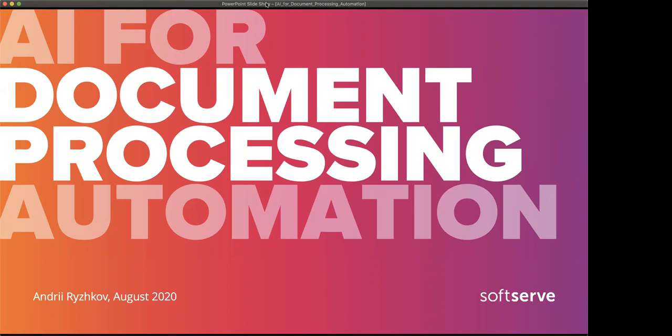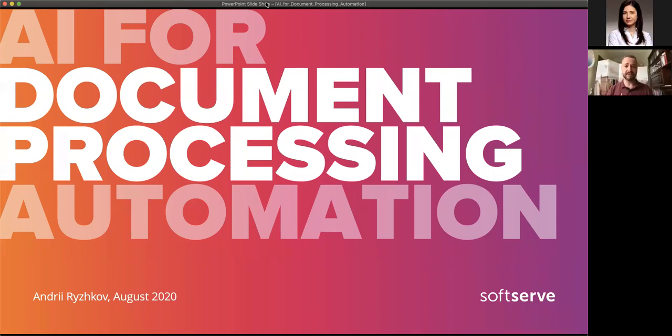Today I'm going to talk about document process automation, also called intelligent document processing — how we use AI and ML to automate processes around documents in various formats. My talk won't be very technical in detail, but I'll share an introduction to why it is important, what steps are involved, and what value we bring to our customers.